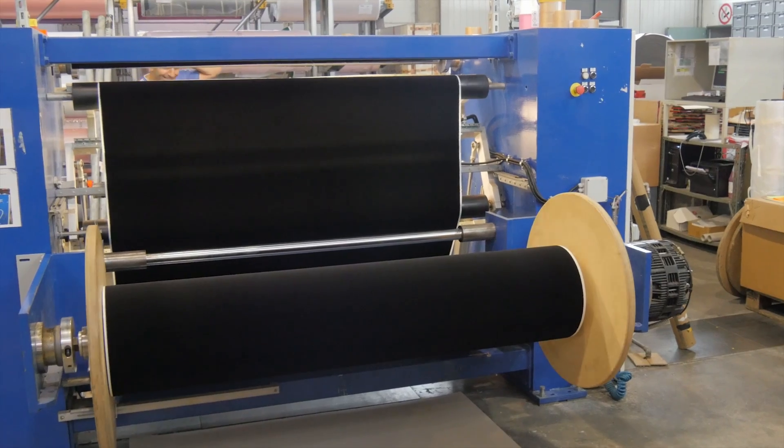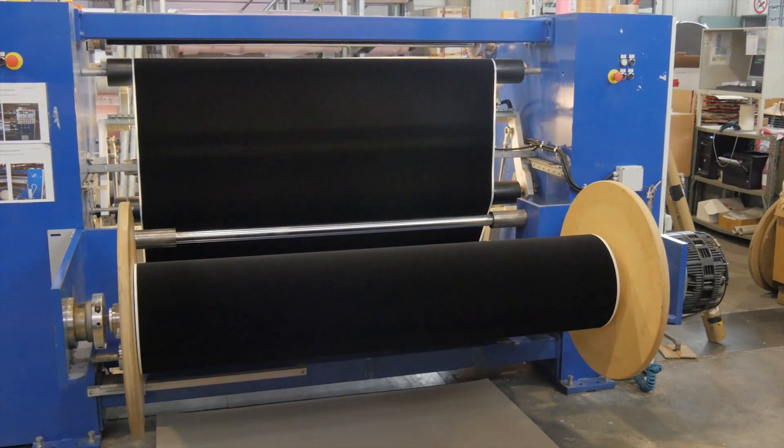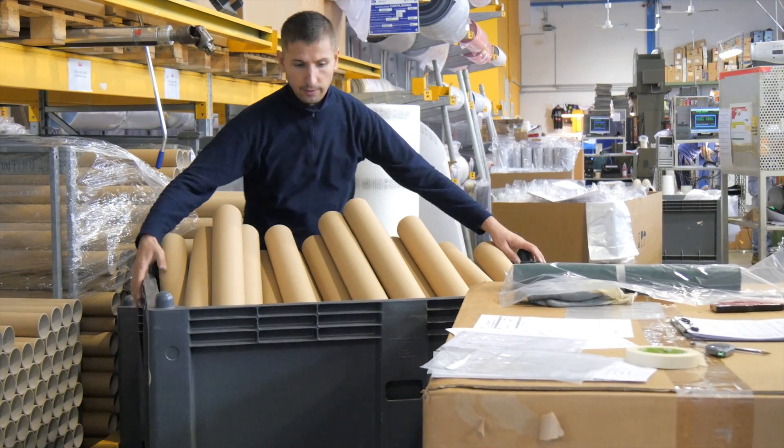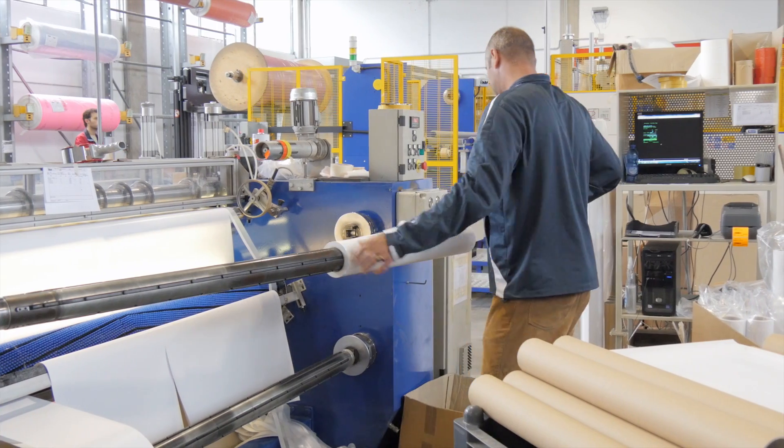As an ISO 9001 certified company, CESER guarantees complete traceability of our materials throughout the manufacturing process. This ensures that users receive consistent and reliable materials time after time.